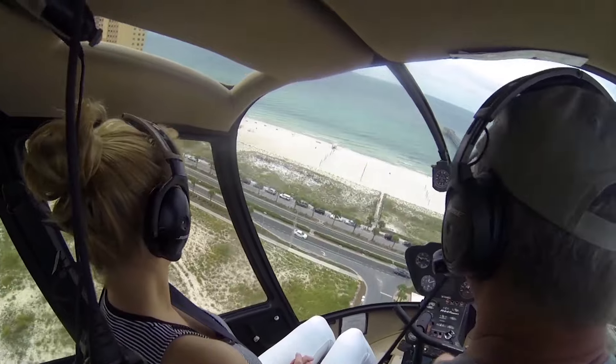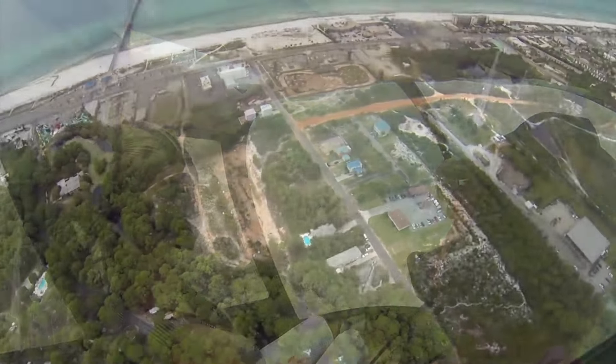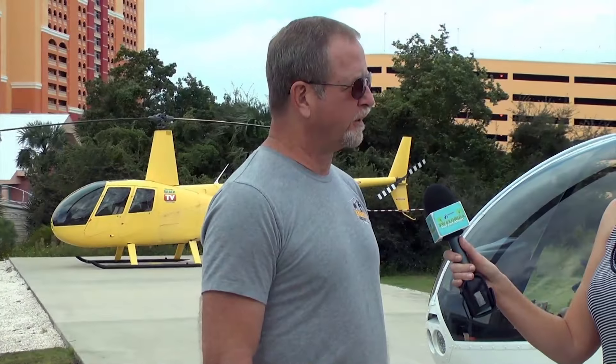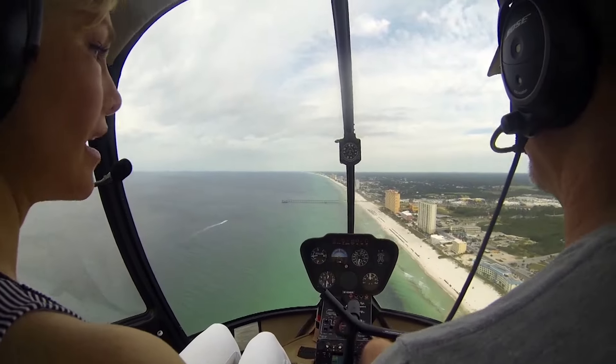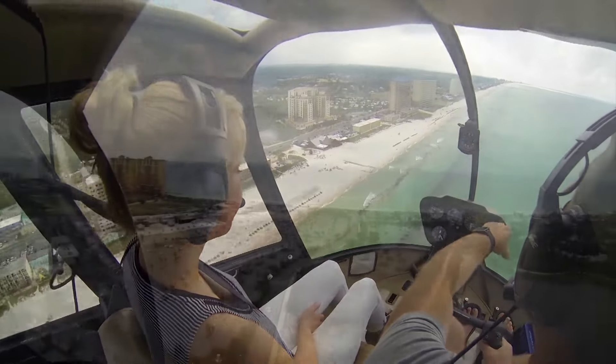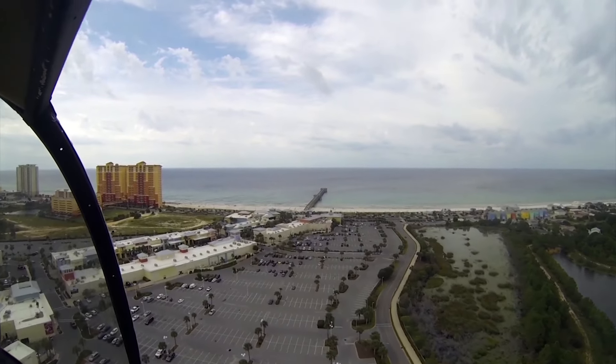We go all the way up through to our longest flight, the Seaside flight. It goes out to the community of Seaside to the west — where they filmed The Truman Show with Jim Carrey — or we fly east to Shell Island and then north up and around the West Bay area, with grass flats and a lot of flat fishermen back there. You can find us at panhandlehelicopter.com, on Facebook, or call us at 850-230-2080.